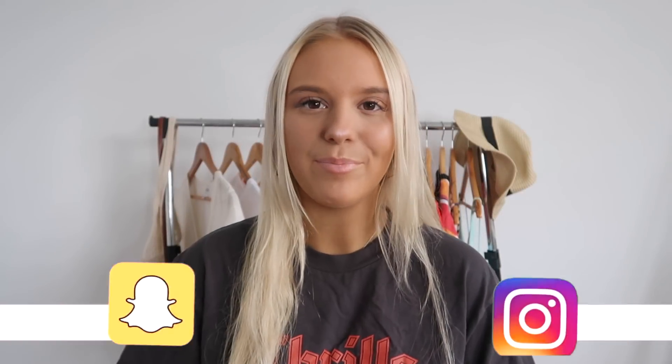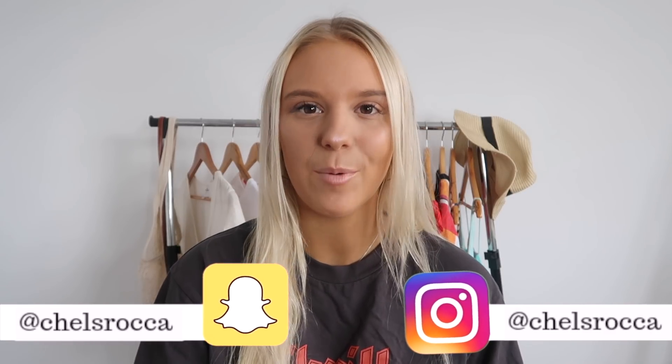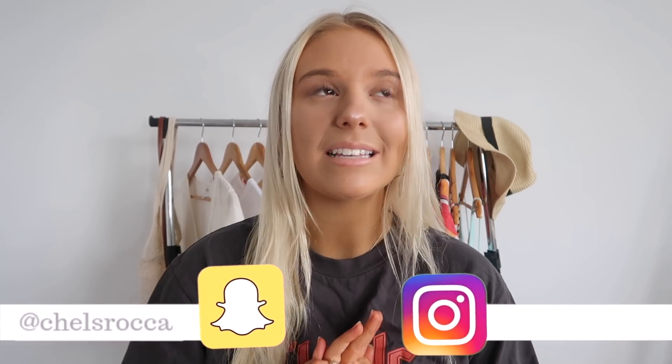Hi everyone, I'm Chelsea and welcome back to my channel, or welcome if you're new here. Today I'm filming another haul video — you guys request these videos like crazy and I really enjoy filming them, as they just fuel my shopping addiction, which isn't healthy, but it's fine.